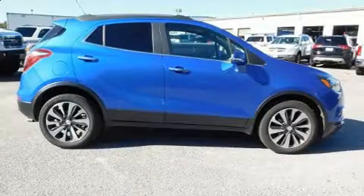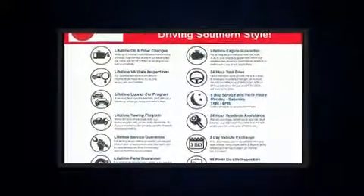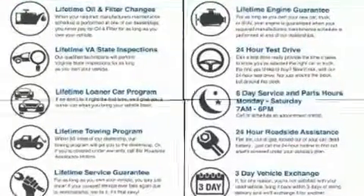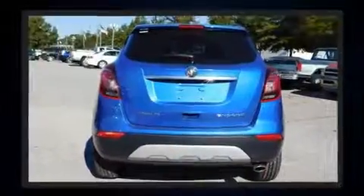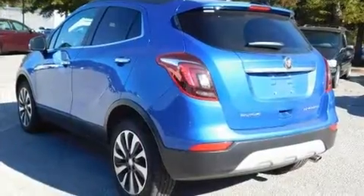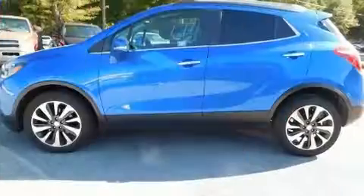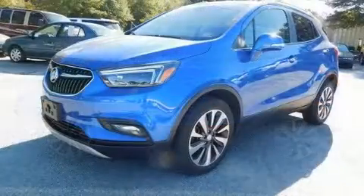Come test drive this 2017 Buick Encore with just over 35,000 miles on the odometer. This four-door sport utility vehicle prioritizes comfort, safety, and convenience. It features a front-wheel drive platform, an automatic transmission, and an efficient four-cylinder engine. The engine breathes better thanks to a turbocharger, improving both performance and economy. Top features include a split folding rear seat.